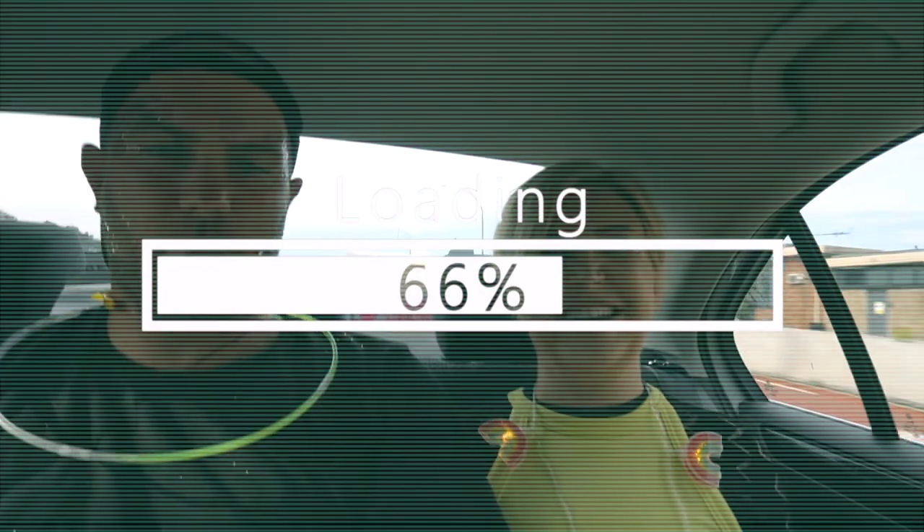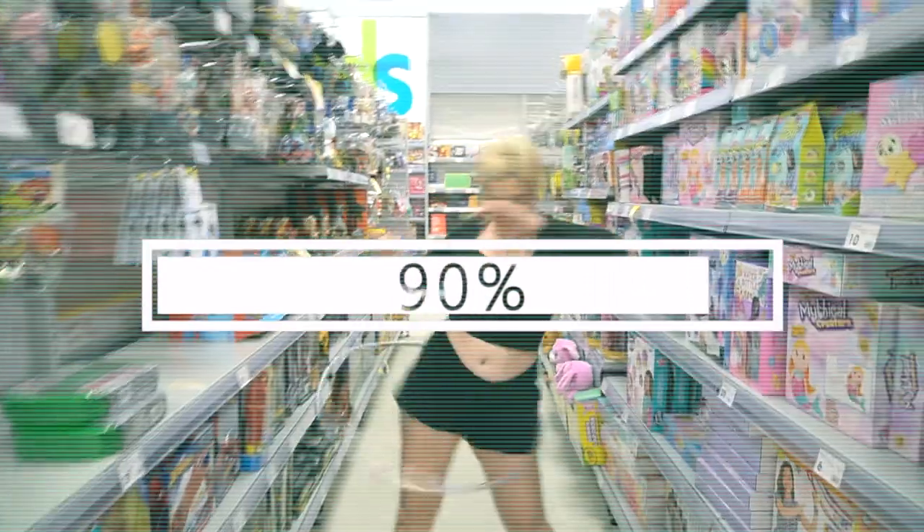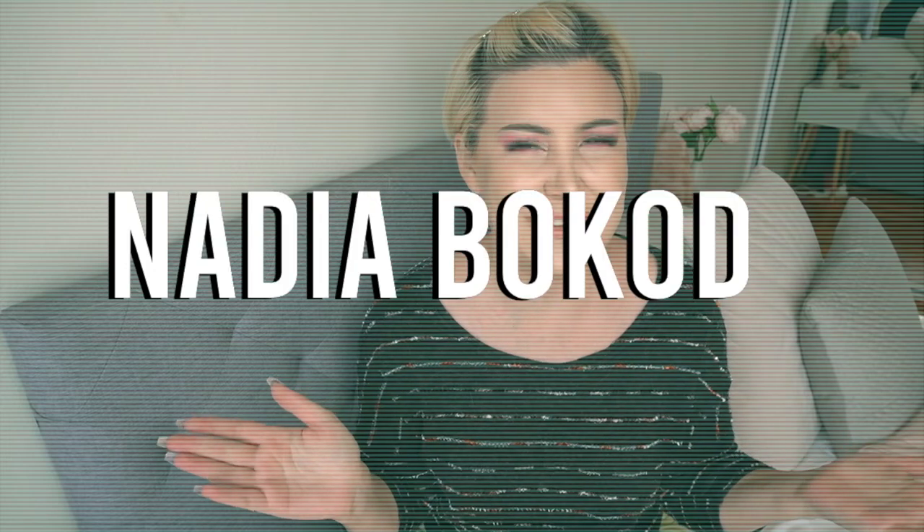Are you serious with me? Oh my god. I don't understand how these things always happen to me.